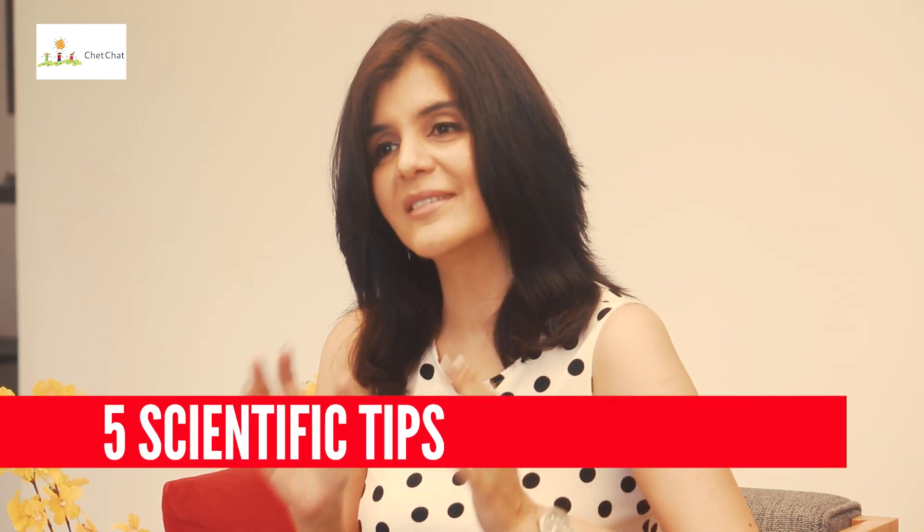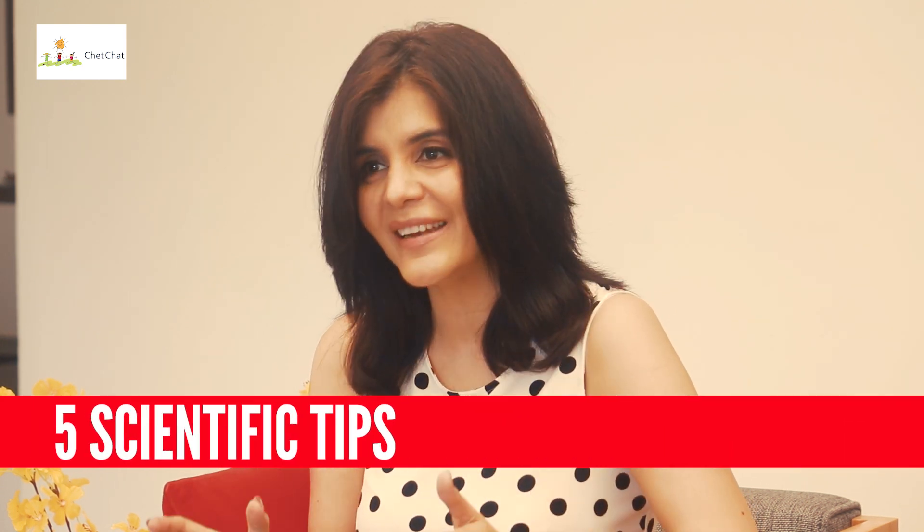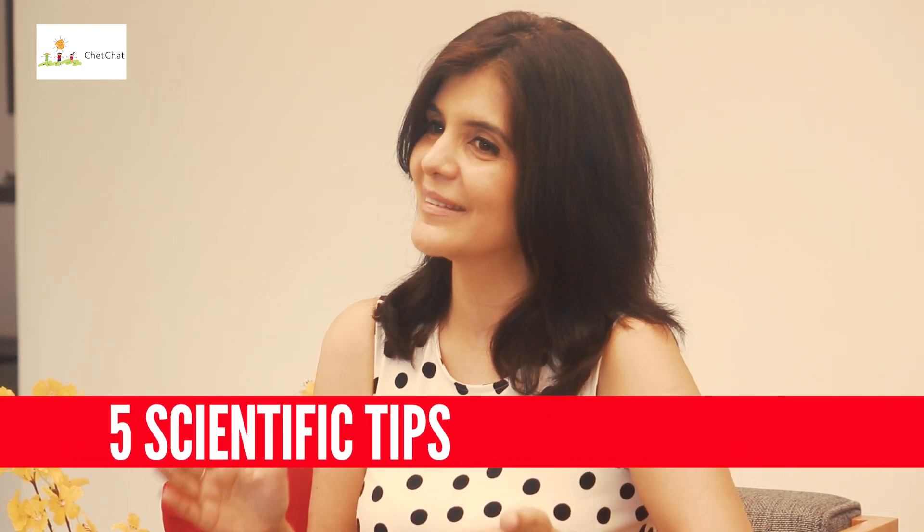In today's video, I will give you five scientifically researched techniques to ace your math exam, including one technique to use during the examination. I'm also going to give you three bonus tips, so stay tuned right till the end. By the end of this video, you're going to feel less afraid and more motivated to study math.